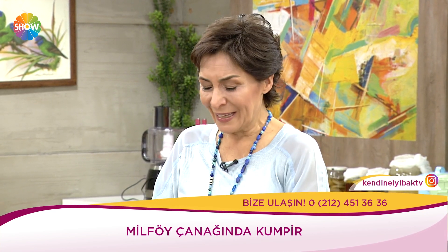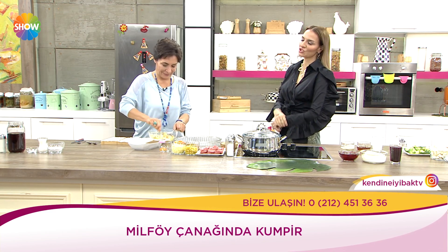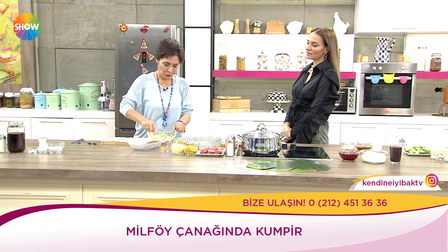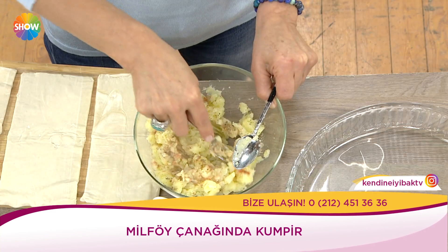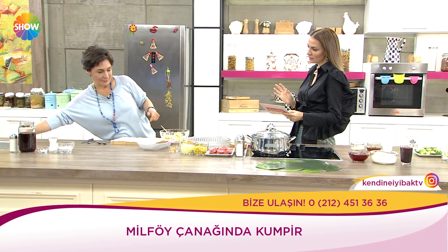İstanbul'un her yerinde oturdunuz — Cihangir, Emirgan, Zekeriyaköy, Ortaköy, Balat, şimdi Şile. Bayağı uzaklardan geliyorsun her sabah çiçeğim. Çiçeğim lafını da senden kaptım. 3 orta boy patatesimiz var, haşladım. Güzel baharatlı eziyoruz, 1 yemek kaşığı tereyağı.